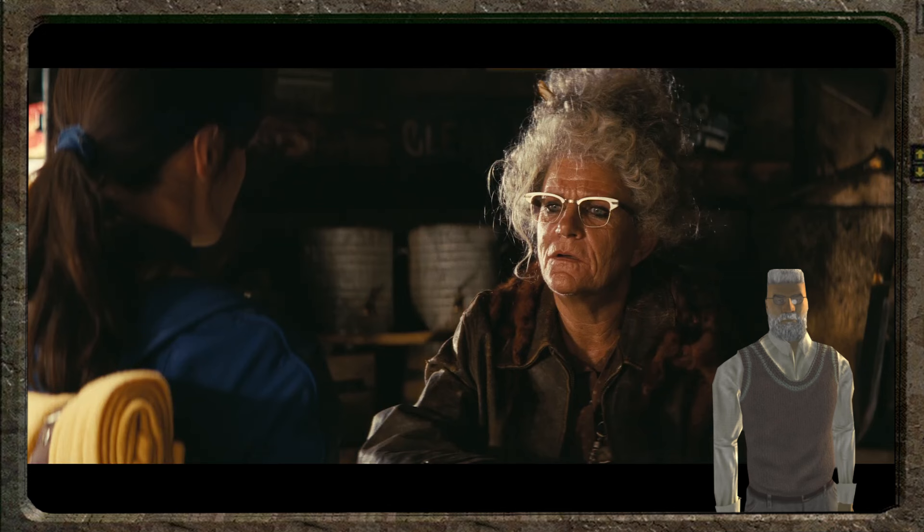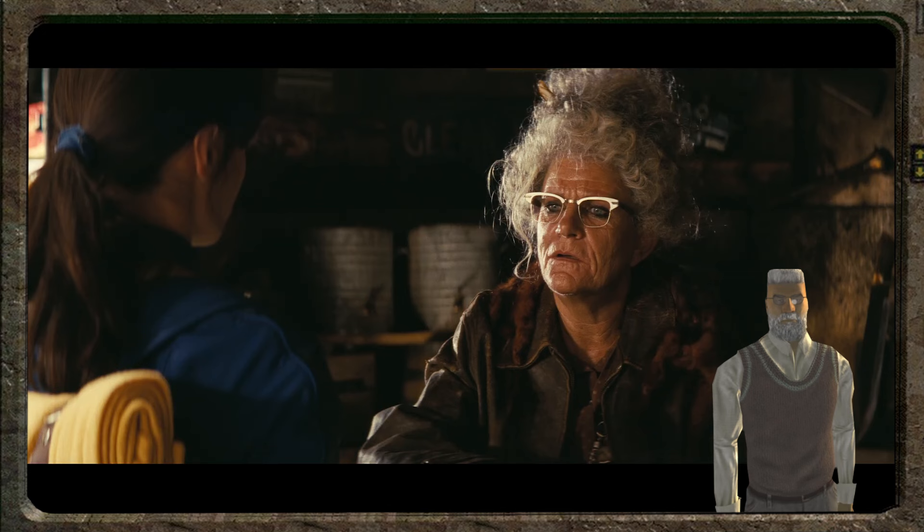Oh look, she found a Stimpak and a bobblehead. I think this could be Nobark's mother, because we know Nobark Noonan is a time traveler, so the timeline does not need to make sense.